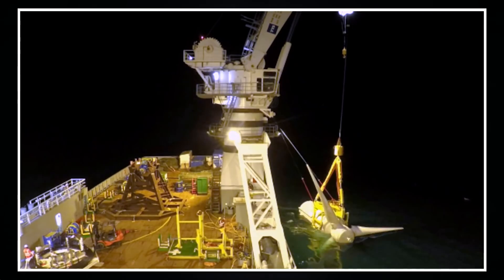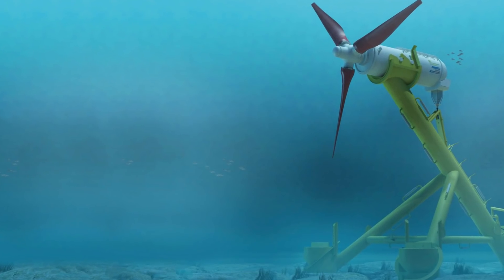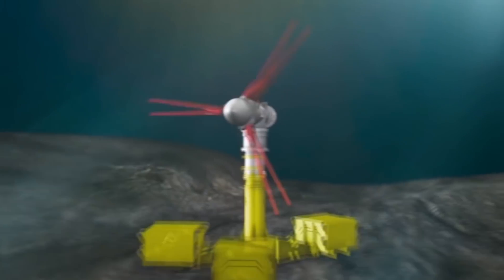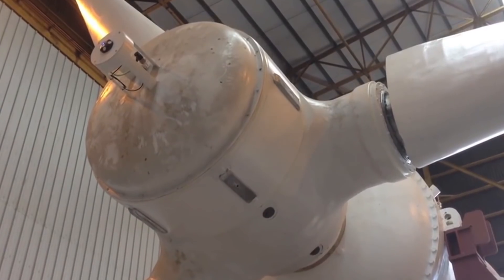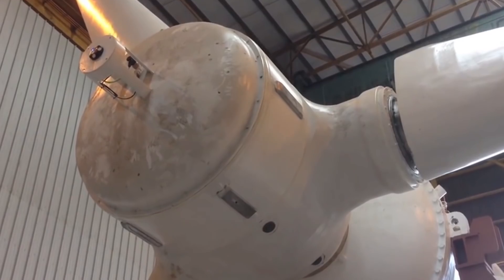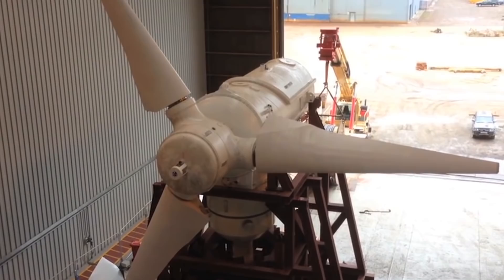Developers proved that tidal power can be as productive as wind or solar energy. Each turbine stands on a base weighing between 260 and 350 tons, while the ballast mass reaches 1,200 tons depending on where the turbine is installed. As a result, the system performance went beyond all expectations — the power is used by at least 2,600 households.